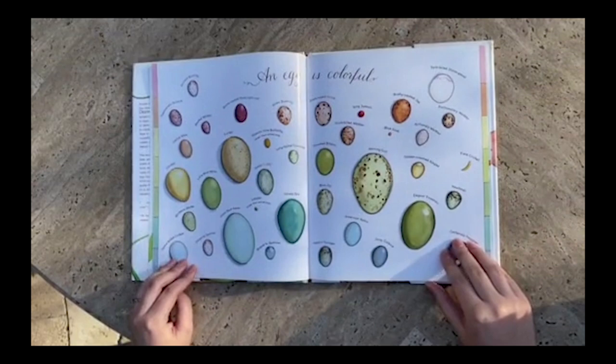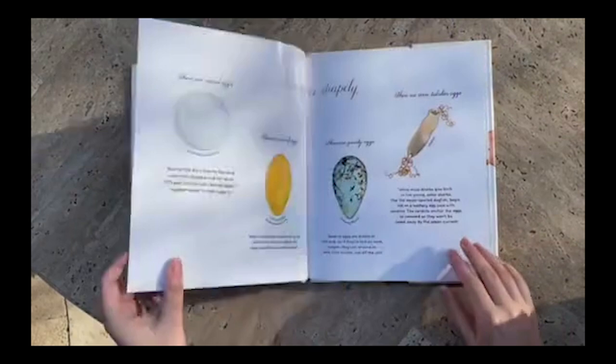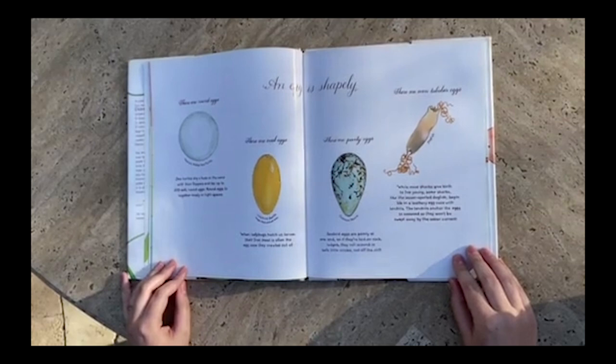An egg is colorful. Look at all these cool colored eggs. An egg is shapely. There are round eggs. Sea turtles dig a hole in the sand with their flippers and lay up to 200 soft round eggs.